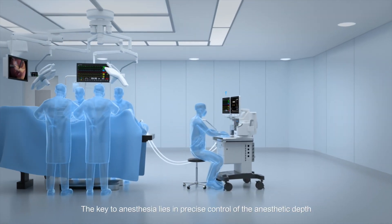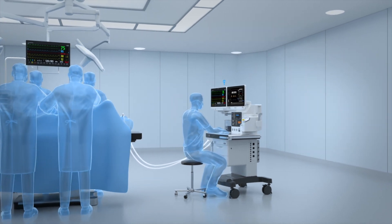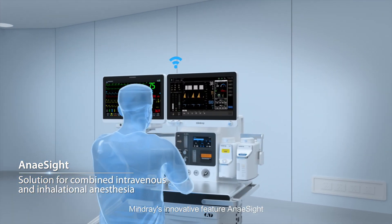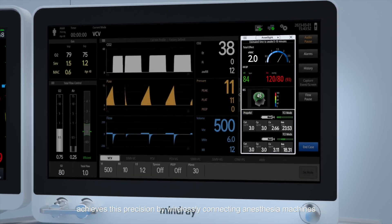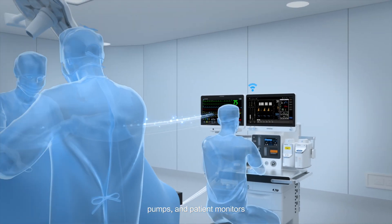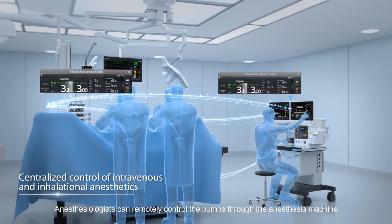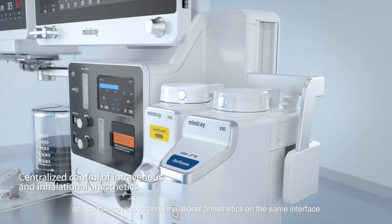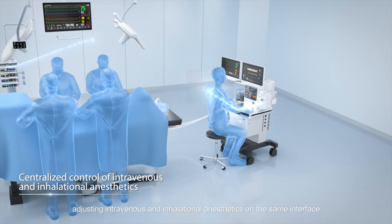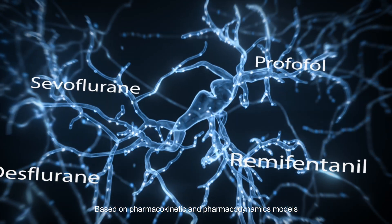The key to anesthesia lies in precise control of anesthetic depth. Mindray's innovative feature, ANaySight, achieves this precision by wirelessly connecting anesthesia machines, pumps, and patient monitors. Anesthesiologists can remotely control the pumps through the anesthesia machine, adjusting intravenous and inhalational anesthetics on the same interface based on pharmacokinetic and pharmacodynamic models.